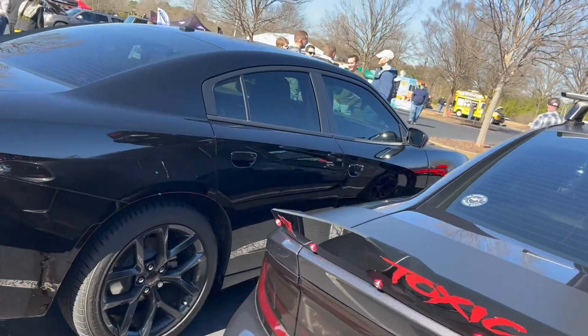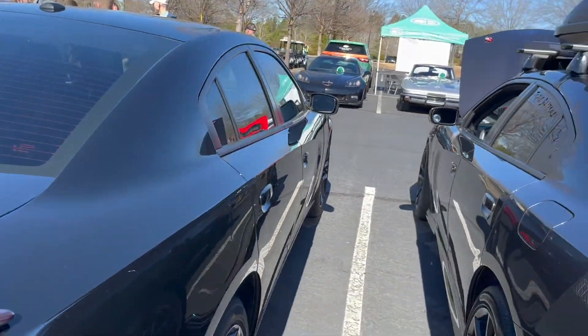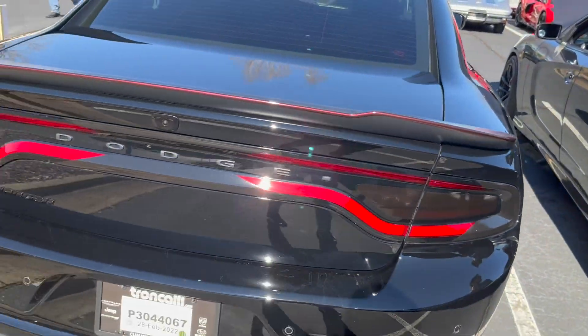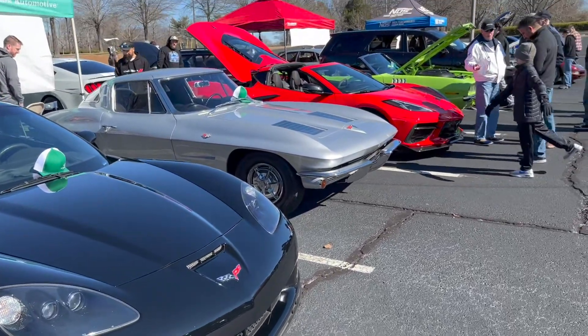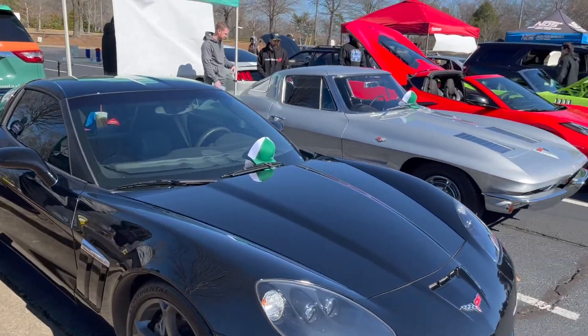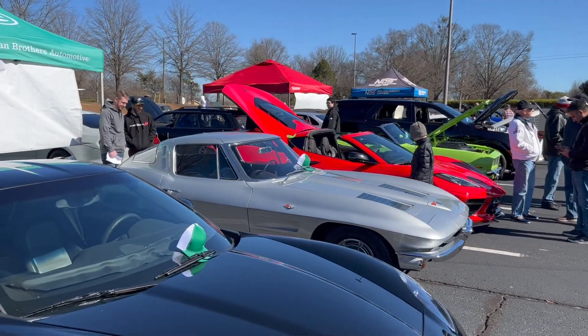Is this a SRT 392? I'm pretty sure this is a B6 that pulled up too. We're still in the domestics lot. We got a bunch of Corvettes - nice C6. I don't know what generation, but older generation, and the C8.